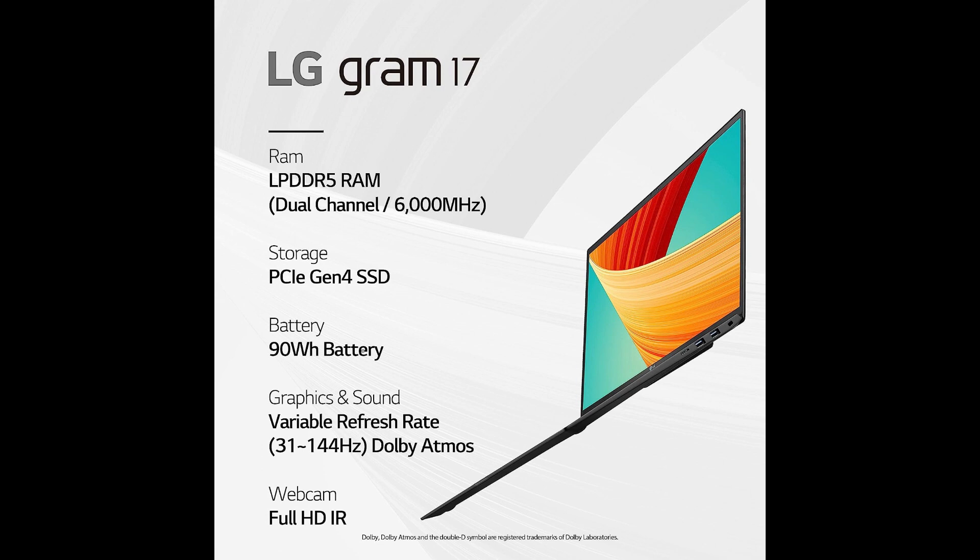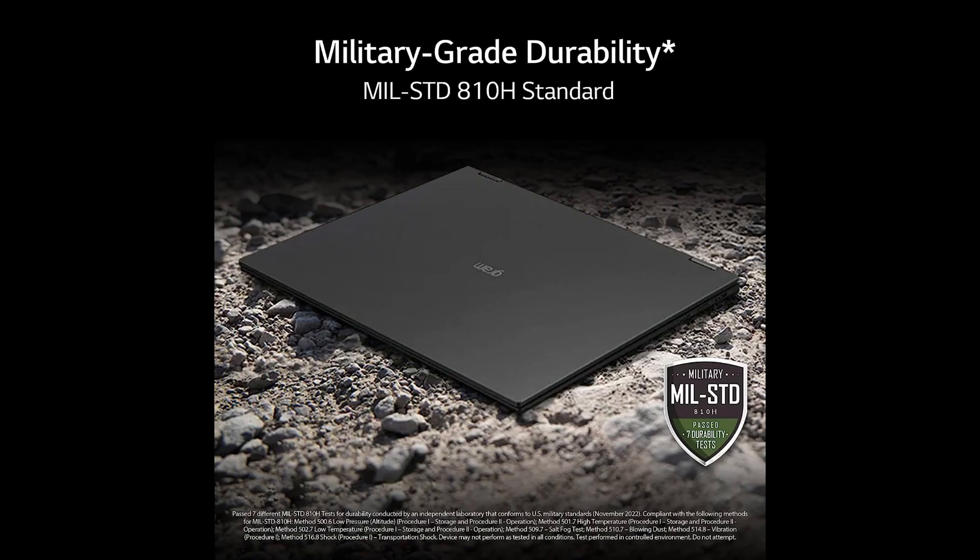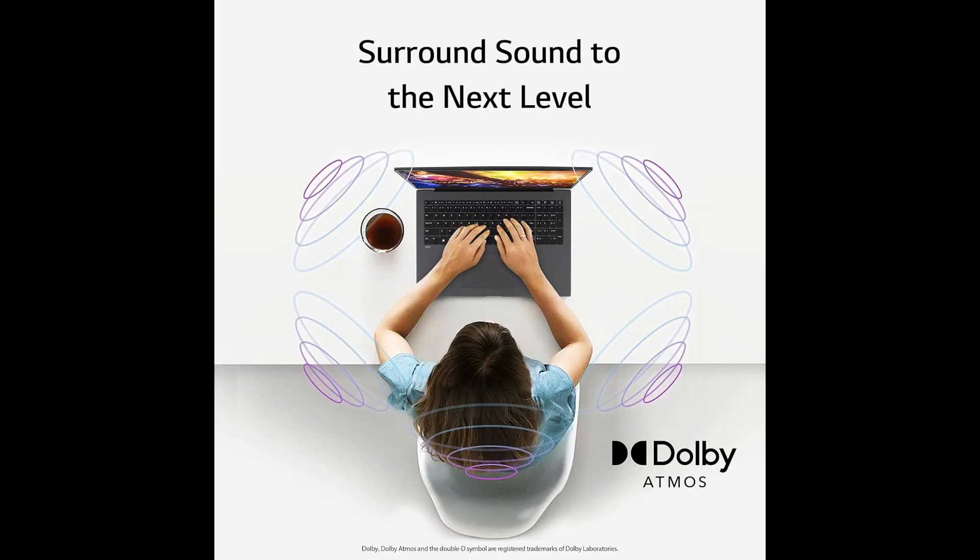Intel 13th Gen Core i7 Evo platform: under the hood, the Intel 13th Gen Core i7 Evo platform propels this laptop to new heights of performance. Whether you're engaging in demanding tasks, creative endeavors, or immersive gaming, the laptop handles it all with remarkable efficiency and speed. Equipped with a dedicated NVIDIA RTX 3050 GPU boasting 4GB of VRAM, the LG Gram 17-inch delivers exceptional graphics performance — from gaming to graphic-intensive applications, visuals are rendered with precision and clarity. With a generous 32GB of RAM and a colossal 2TB SSD, multitasking is a breeze and storage concerns are a thing of the past.